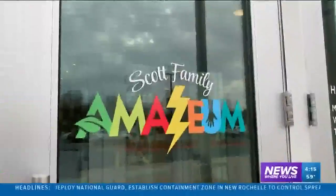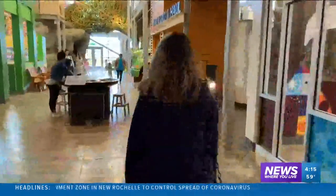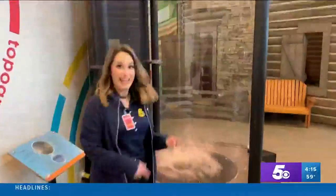The Scott Family Amazium is filled with curiosity and fun. As you walk through, there's science all around you and so much exploration to do. We visited the Nature and Weather Center, which has many ways to teach us about how our earth works.